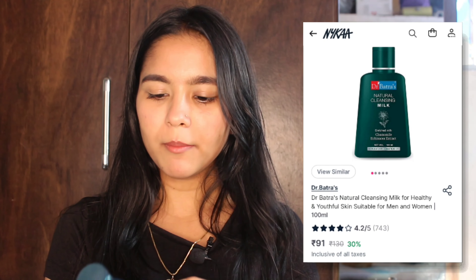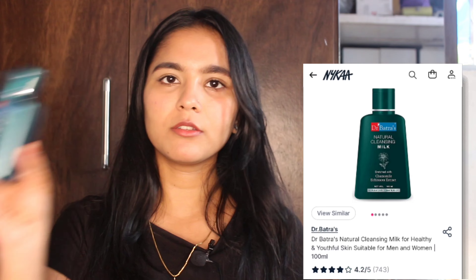This is the box in which I received all the products I ordered recently. The first product I am going to talk about is Dr. Batra's Natural Cleansing Milk. This is how the product looks. It's a cleansing milk we can use for double cleansing. I have used it only once but I can say it definitely works — it will remove your eyeliner, kajal, and makeup completely.